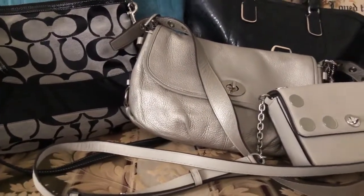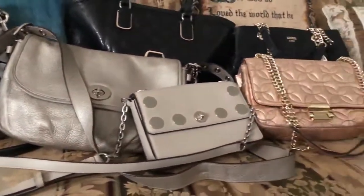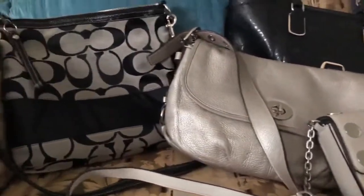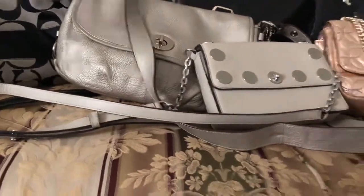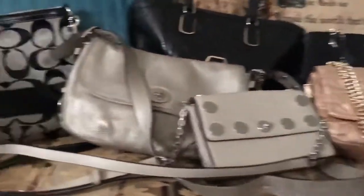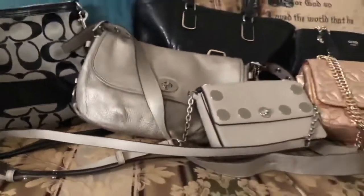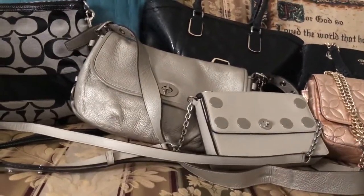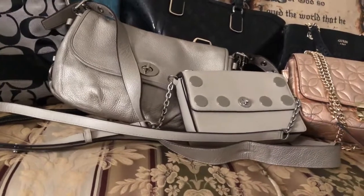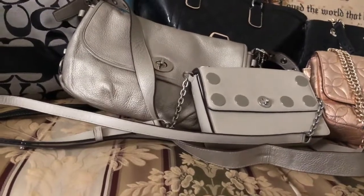Today is February 19th, 2022, and I wanted to show you guys a Poshmark haul. Over the past month and a half I purchased all these designer purses and I love them — they were very reasonable in price. What I like about that site is you could make offers to different sellers and some of them will come down on the price. A few also offer free shipping or discounted shipping.